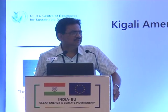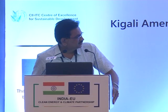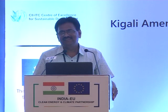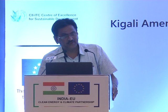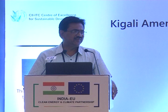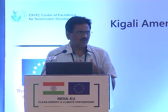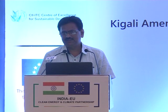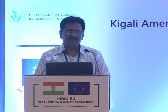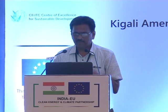Thank you, Chairman. Good morning to you all. The Chairman and Professor Agarwal have already set the foundation. Some things may be repeated — please bear with me. Today I am talking about the options for natural refrigerants in the refrigeration and air conditioning industry in general, and the cold storage sector in particular.